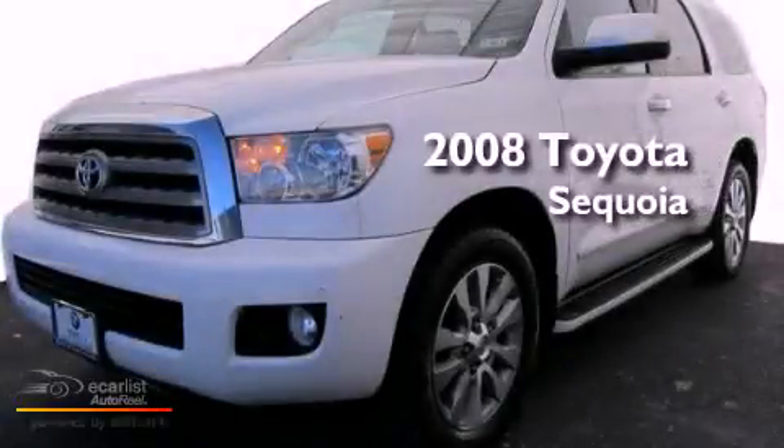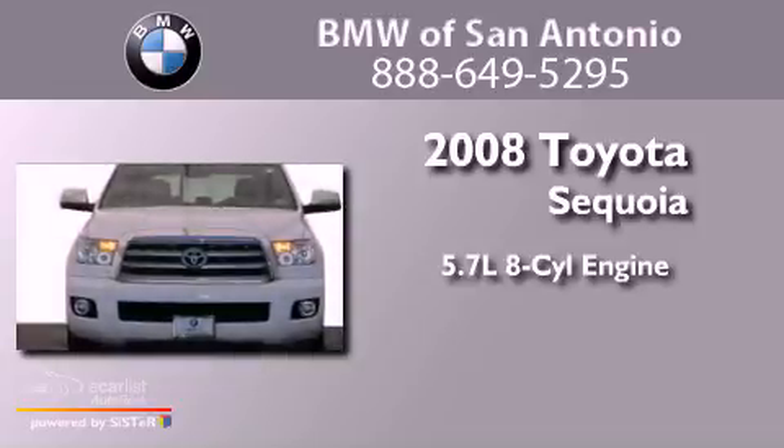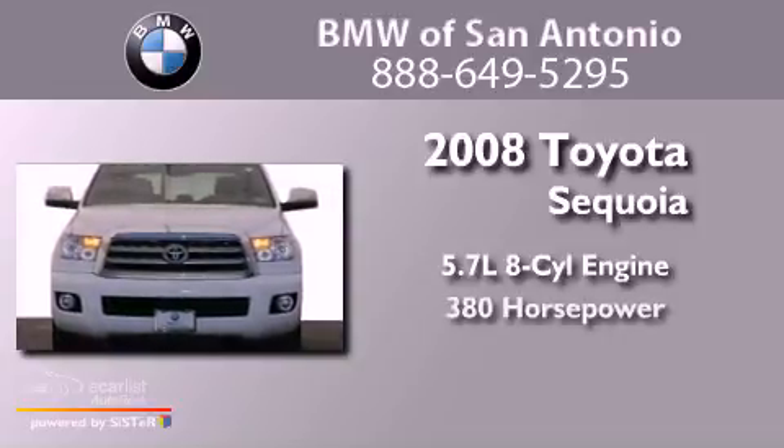This is a 2008 Toyota Sequoia. It has a 5.7 liter 8-cylinder engine and an automatic transmission.